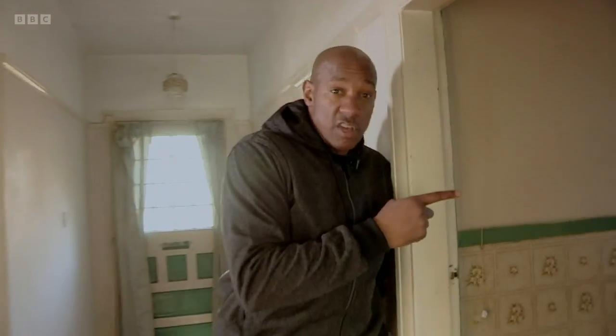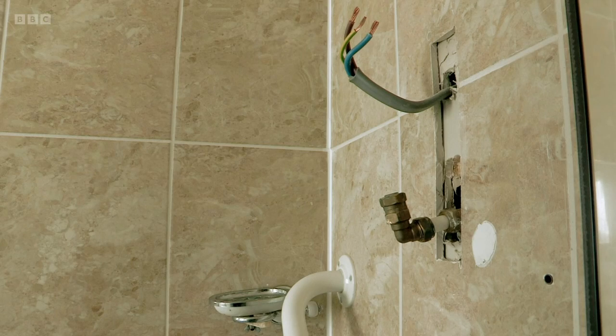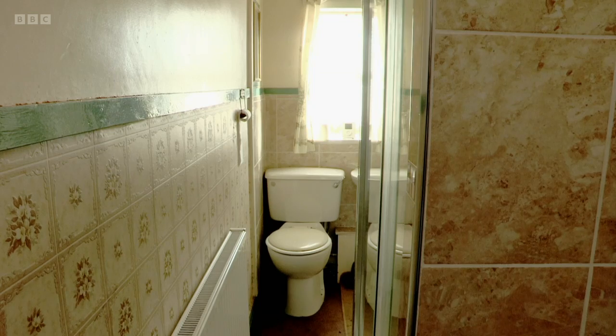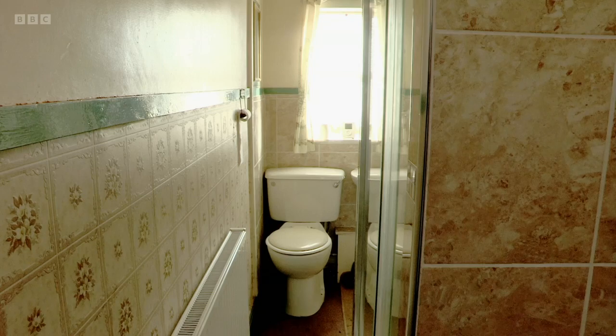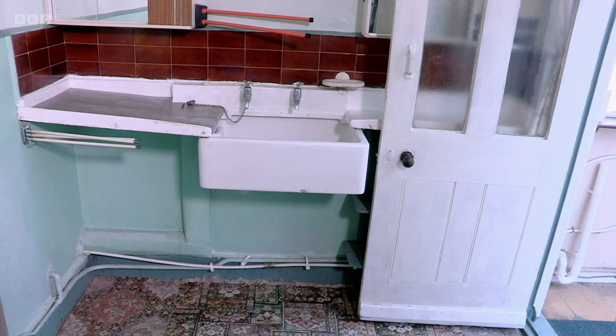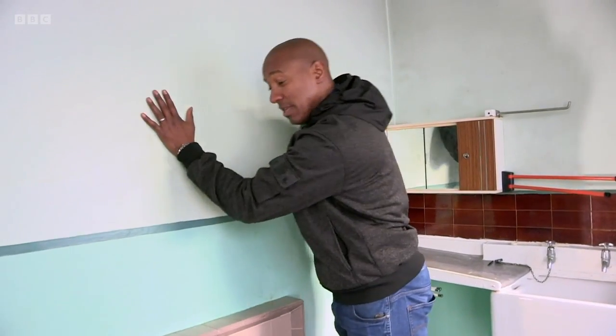That's a strange-looking bathroom — it just isn't working like this. This shower has been put in at a later date — it's taking up all the space as well. Take it all out, start again, get it right. And then into your kitchen, which feels really small. You've also got a fireplace in your kitchen and a massive chimney stack — look into getting rid of that.